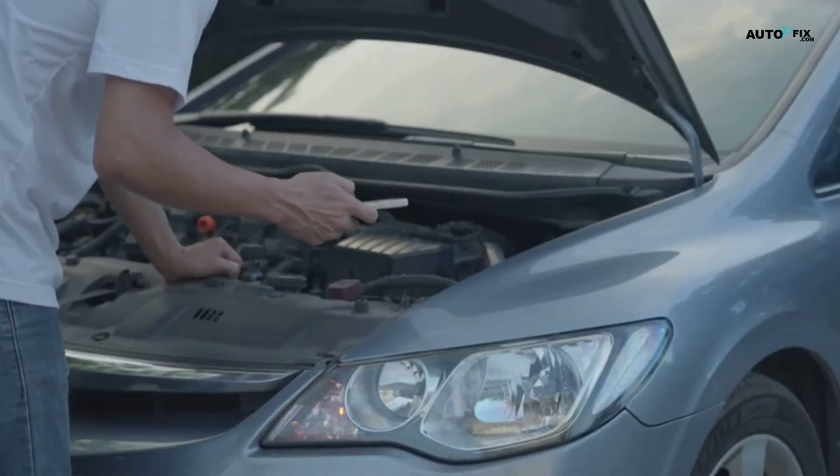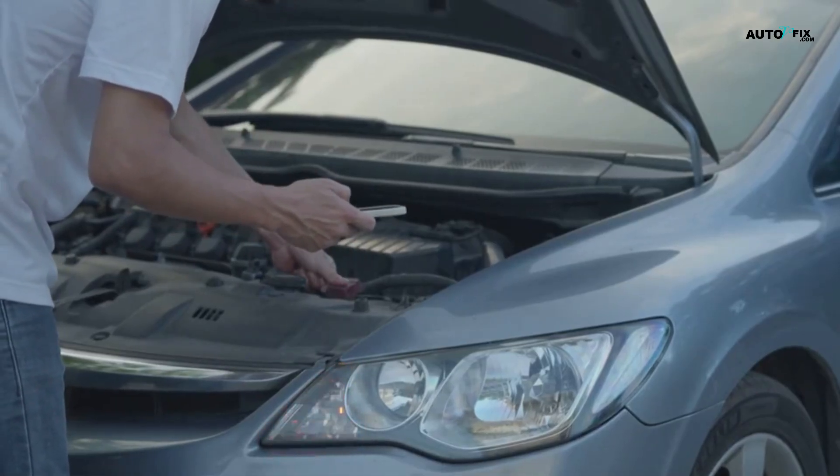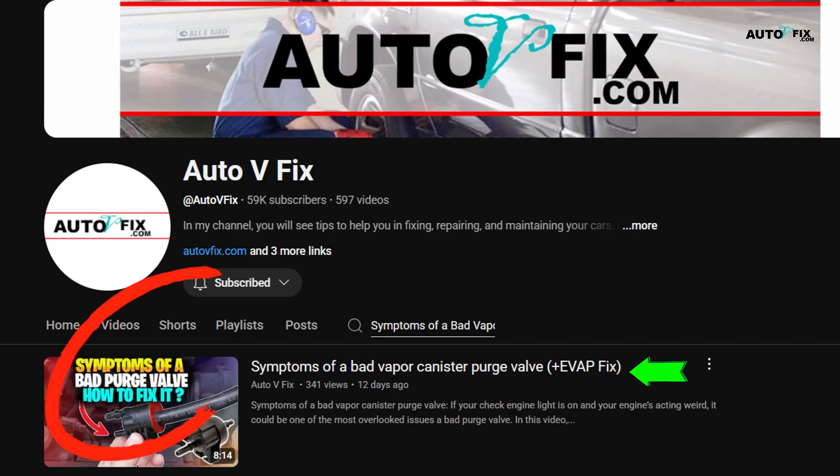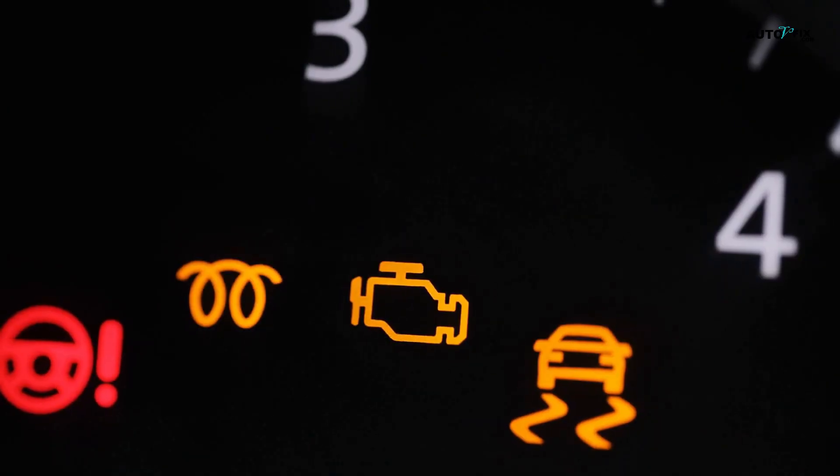And hey, while you're here, if you're noticing other strange behaviors from your car, check out this video on symptoms of a bad vapor canister purge valve — especially if you're smelling fuel or dealing with random check engine lights. Links in the description.